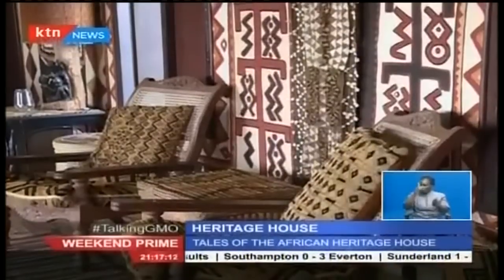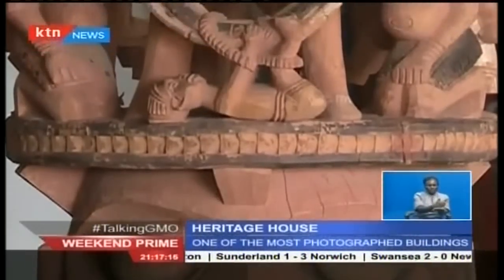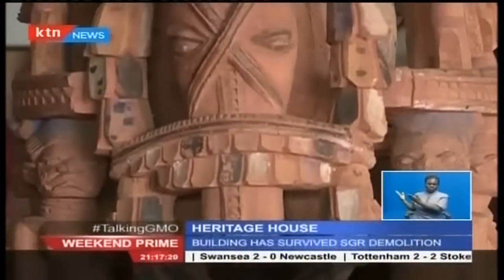I wanted the design, the architecture, the interior, the decor, the furniture, the fittings, the cutlery — everything to be African. Unique African art, well studied and with the collections, Alan Donovan came up with this house, and each material in the house has its own unique story.